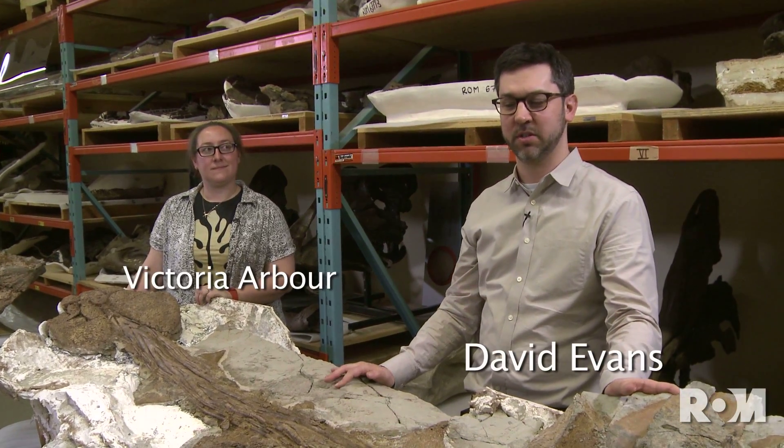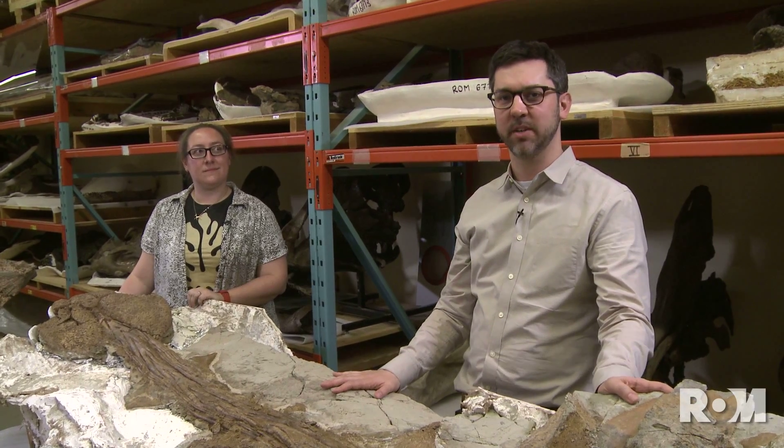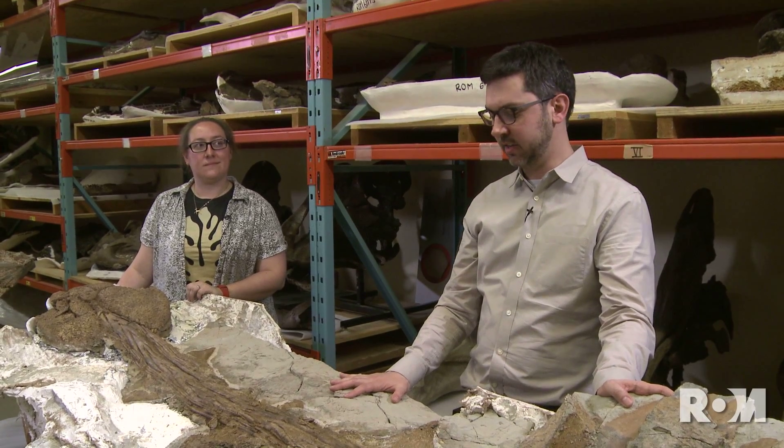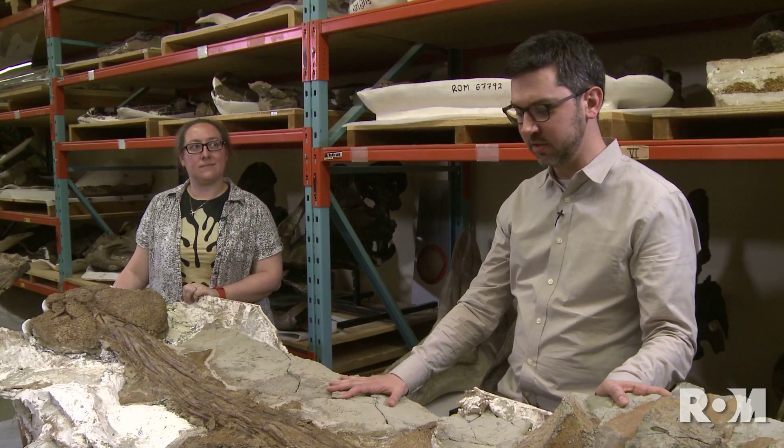Naming and describing Zool is just the first stage of our research project on this remarkable specimen. The next phase of research is going to involve going back to the rocks and studying the rocks where this skeleton was collected to learn about the environment that Zool lived in.